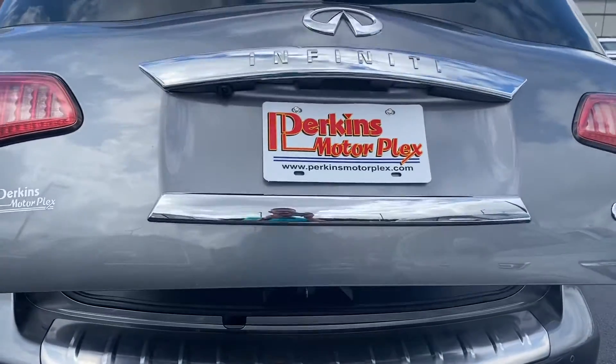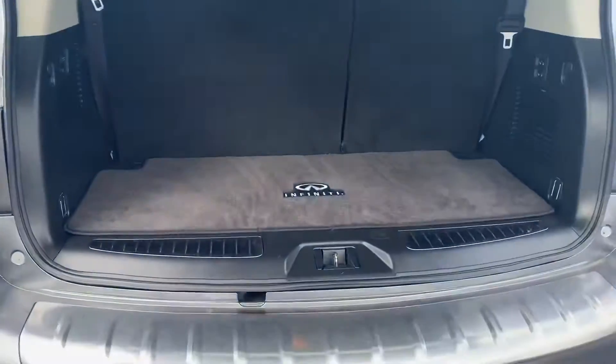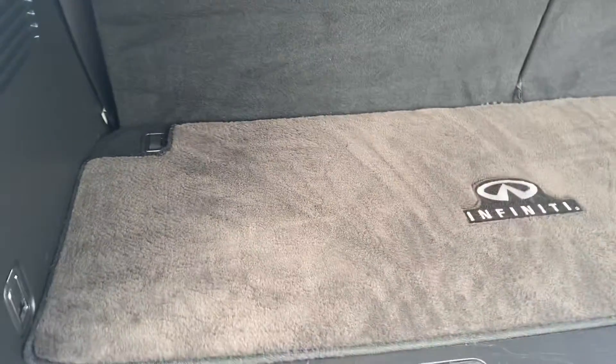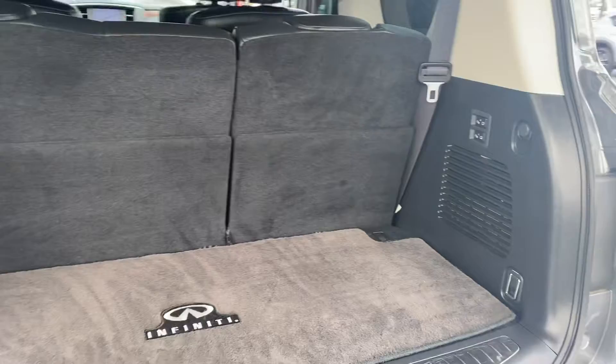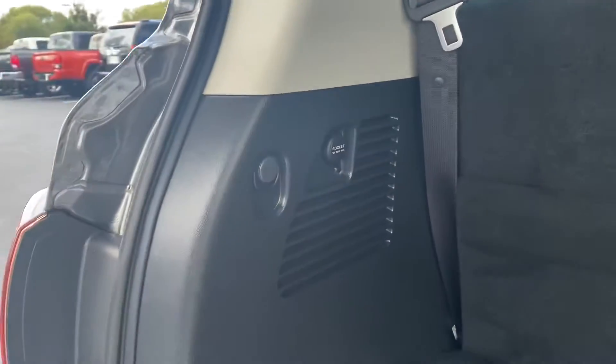Power liftgate. I did notice it has the mat in the rear and the third row but not for the center. You've got power folding seats again. Super clean on the interior — they really took good care of it.